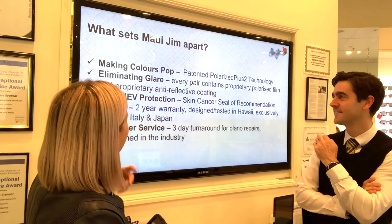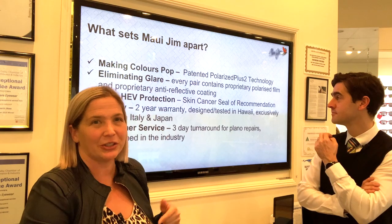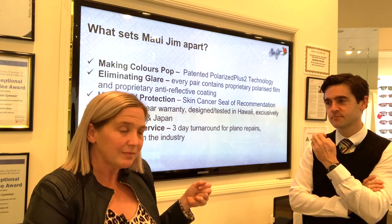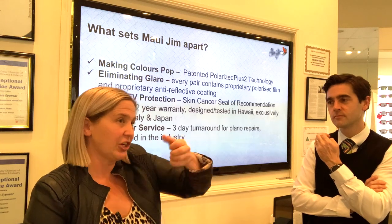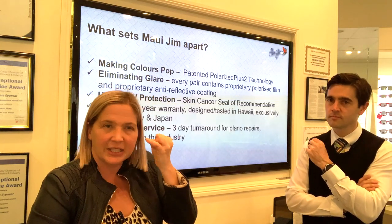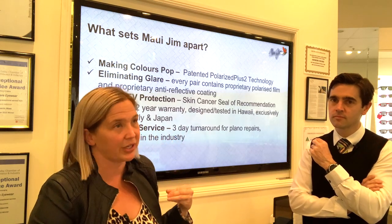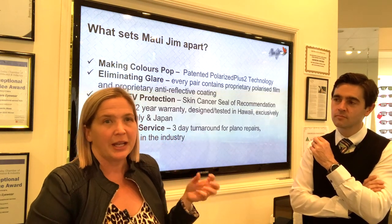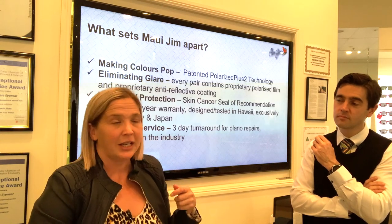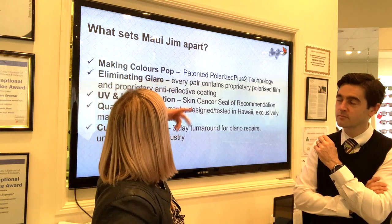Eliminating glare — every pair contains our proprietary polarized film, which just happens to be made by Mitsubishi. Polarizing film in cheap sunglasses is generally stretched across the front and gets lifting and bubbling, and is exposed to scratching — it's a thin film. Our film is very thick and we've been getting it from Mitsubishi right from the get-go, which is why we talk about our polarizing film.